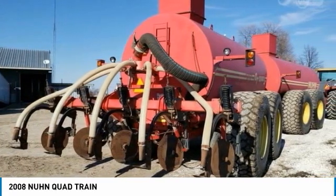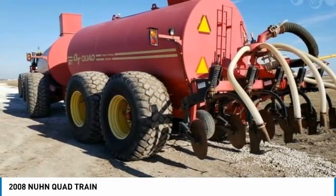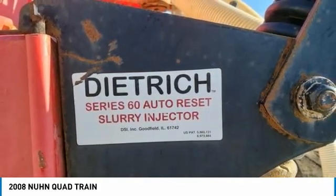This 2008 Mann QuadTrain is ready to get to work for you. It is field-ready and eager to help you start generating revenue right away. If you are someone who appreciates quality equipment at a fraction of the cost, then you owe it to yourself to check out this 2008 Mann QuadTrain.